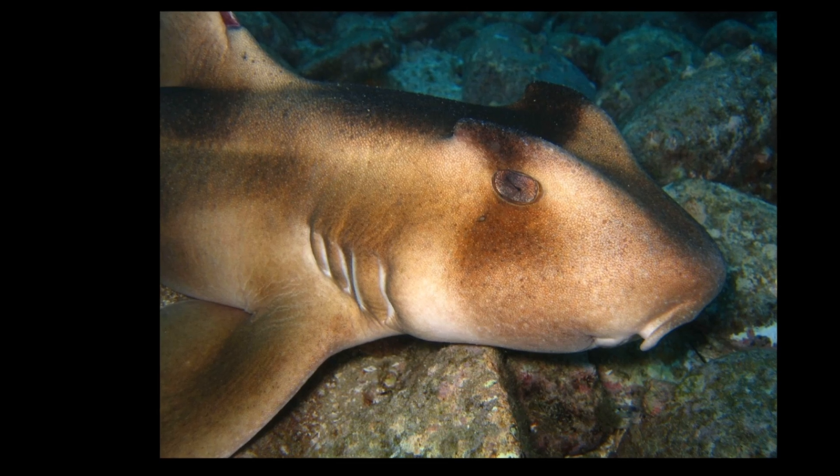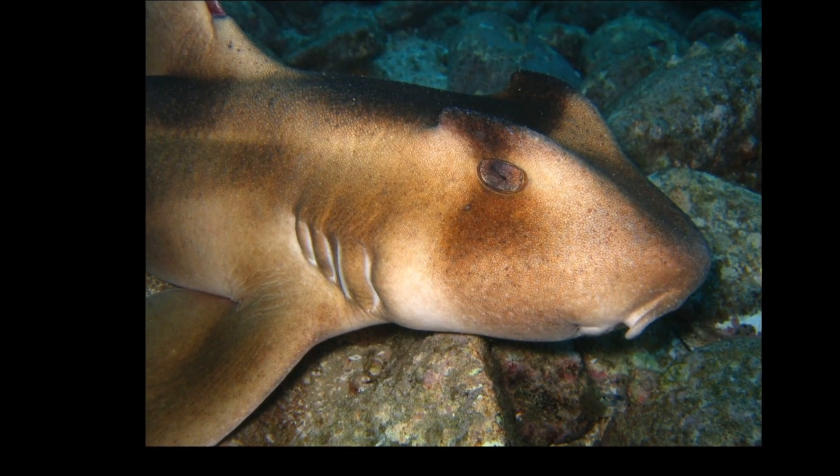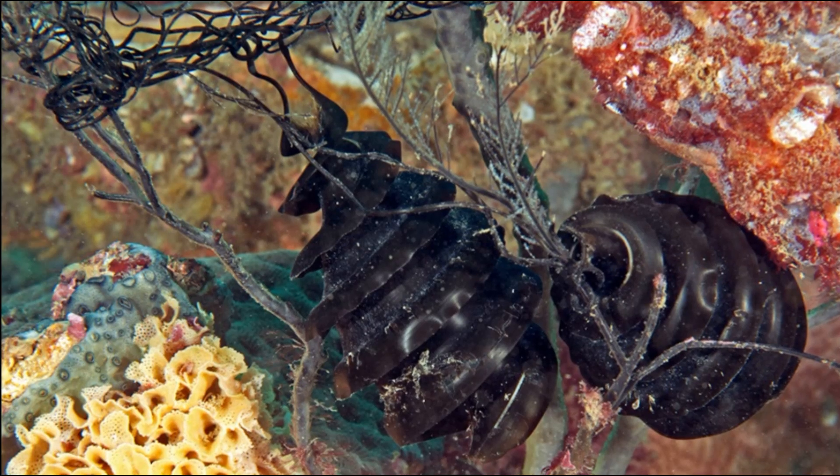They have sharp teeth at the front of the jaws and rounded molar-like teeth for grinding hard-shelled invertebrates at the back.